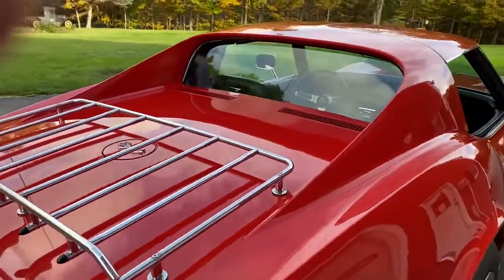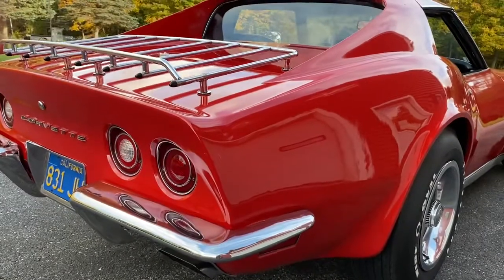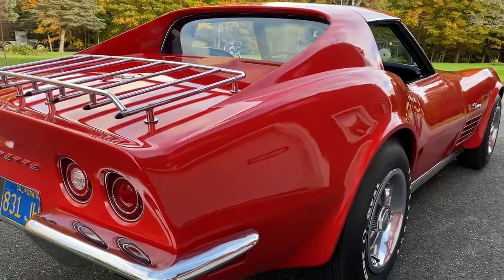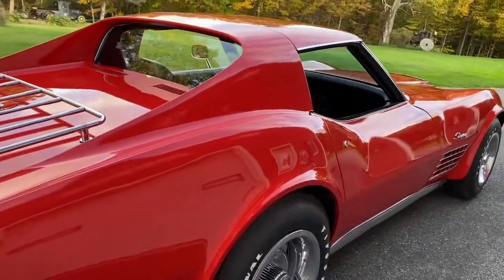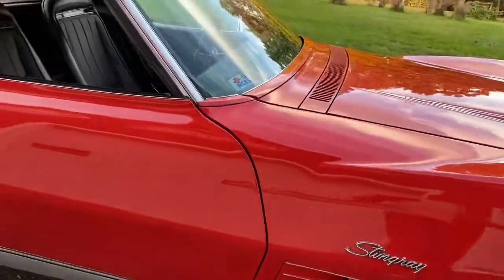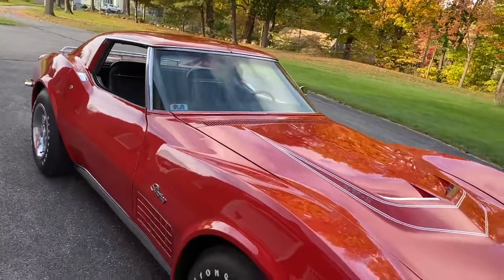Everything works on this car. Original spares, never been down. Truly one of the best 72 LT1s — the last year of the chrome bumper, last year of the LT1. And the nicest thing about it is it's coming up on its 50th anniversary, which makes this a very desirable collector car.